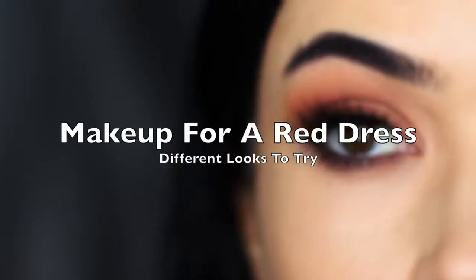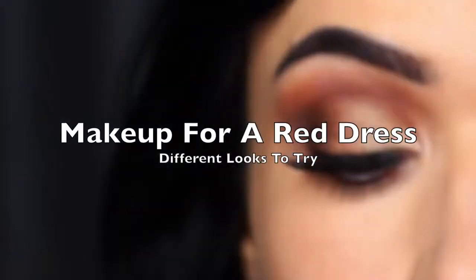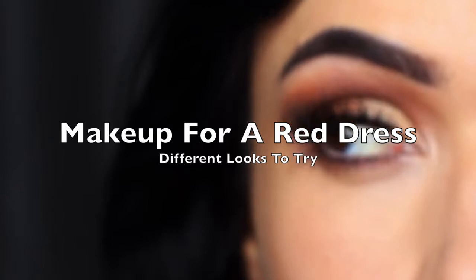I'm always getting questions about what makeup to wear with different dresses, so today I want to talk about what makeup to wear with a red dress.